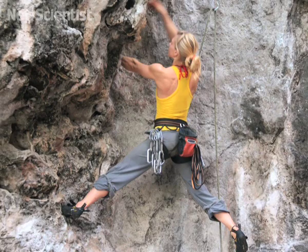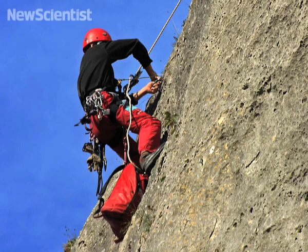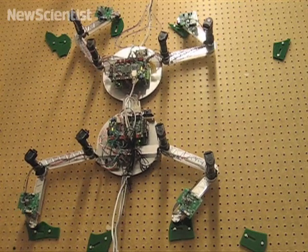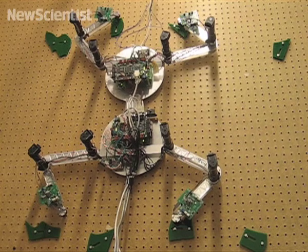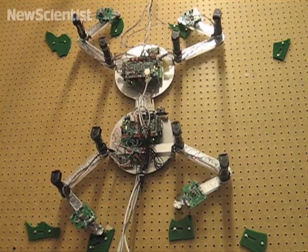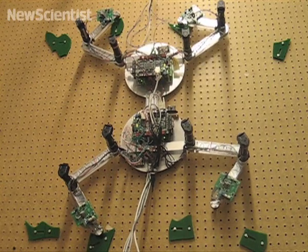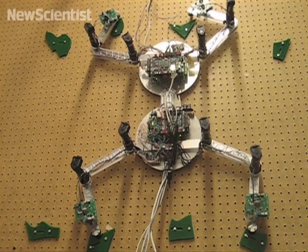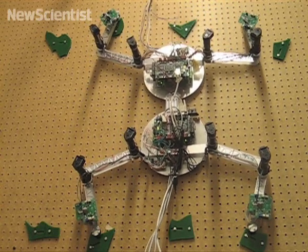Rock climbing is no longer only for humans. Robots are being designed to master the art and could one day be used to scale cliffs on Mars looking for exposed rocks. Capuchin is the newest climbing robot, built by researchers at Stanford University in California. Its predecessor climbed by planning the position of its arms and legs, but the new robot can also shift its weight as it climbs. This is more similar to the way humans climb, and Capuchin is also much faster than the older model.